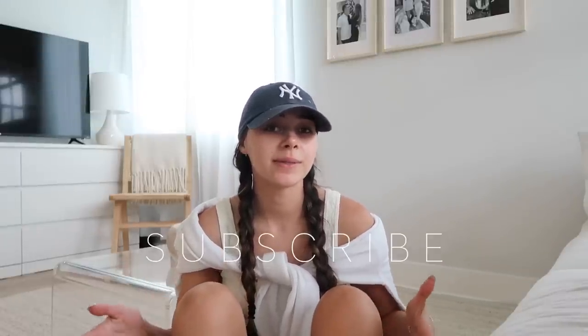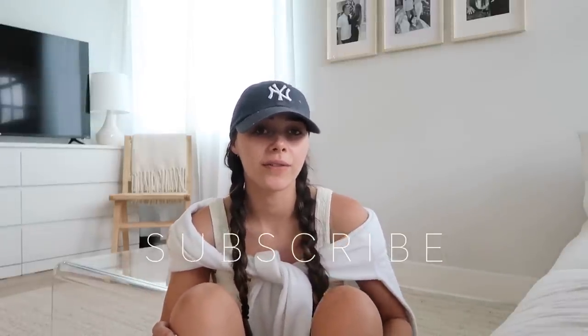Morning you guys, welcome back to my channel. If you're new here, my name is Caitlin. Today's video is so fun. If it's your first time clicking on my channel, this was definitely a good video to start on. If you're a foodie like me, you probably grocery shop a bunch, and right now I have almost zero groceries in my fridge. I just got back from a trip and traveled basically all of June, so I'm in need of an entire restock and refresh.